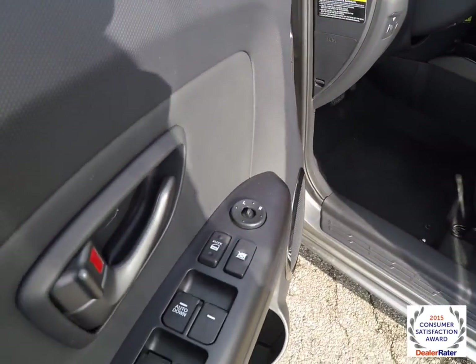Let's take a look at the interior. Inside we have power mirrors, power windows, and power door locks.